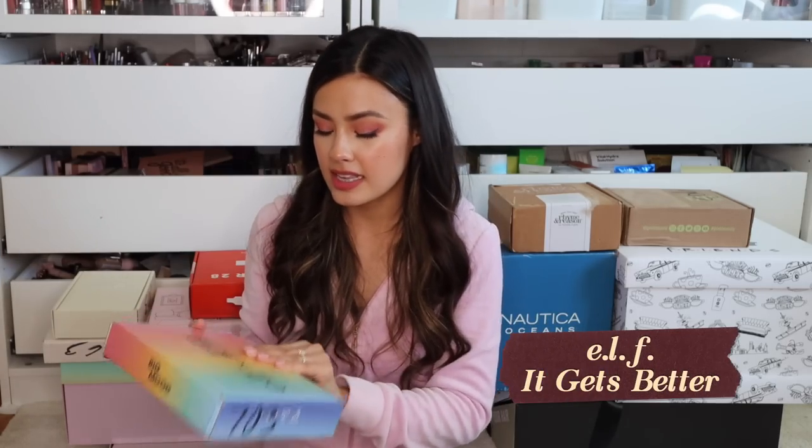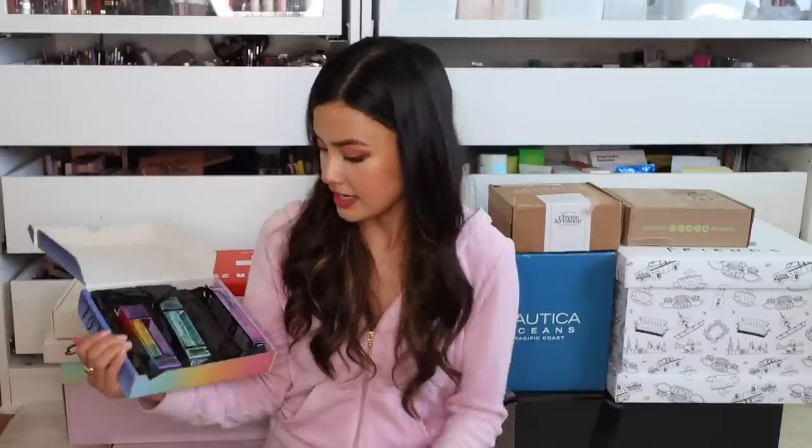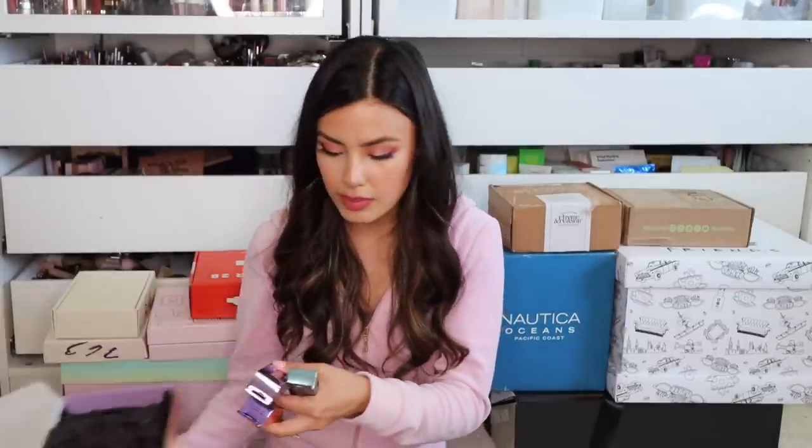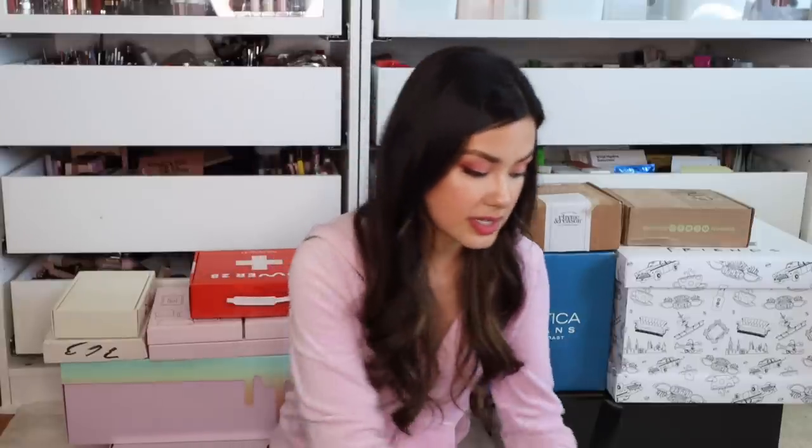We have the ELF package — it says It Gets Better Project in collaboration with this organization. So for Pride Month, I'm assuming, it has their Big Mood Pride Mascara. We've got three tubes of mascara — it's all rainbow-y. We have this one in black, deep brown, and then black but waterproof. I'm always down to try mascaras. Mascaras and eyeliners are definitely a thing in my makeup repertoire that I replace most often because you don't want to put old stuff around your eyes. I love seeing brands working with organizations.